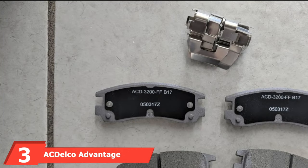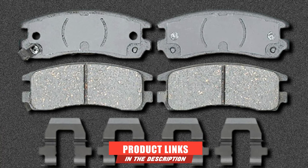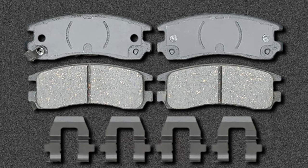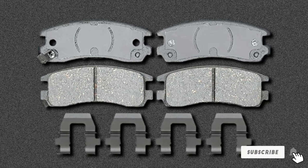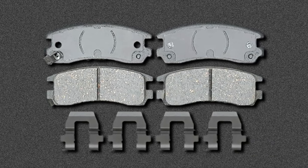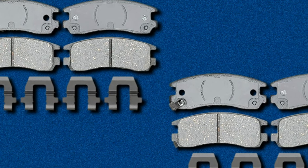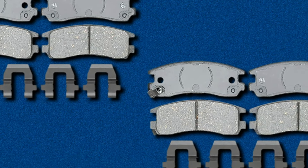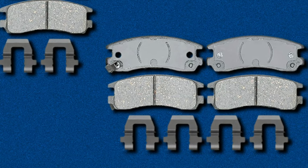The number three position is held by ACDelco Advantage Ceramic Rear Brake Pads. Part of ACDelco's Advantage Ceramic Brake Pad lineup, these pads are affordable and offer great performance for the rear brakes. Using a ceramic formulation that uses less metal, these pads provide quality braking power in a quiet and low-dusting package. Available for nearly all makes and models, these pads use basic shims, slots, and chamfers to help diminish noise, vibration, and braking harshness.